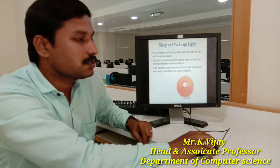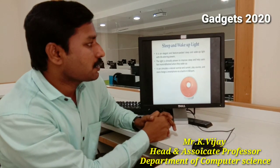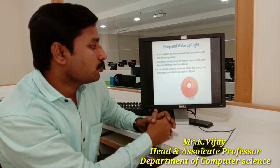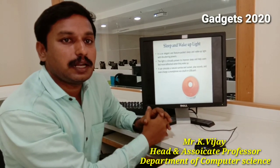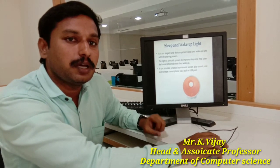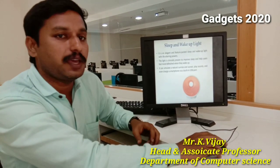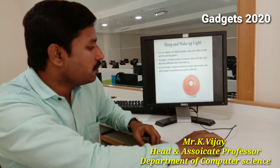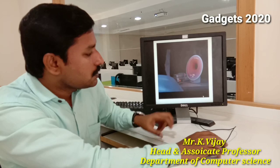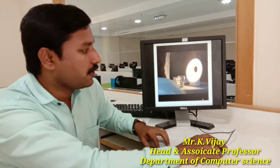This is another device — a sleep and wake-up light. It is an elegant sleep and wake-up light which monitors room temperature. Based on the room temperature and sunrise or sunset lighting, it will work accordingly. It gives you an alarm through sound, music, or lighting effects to help you wake up early, as shown in the video.